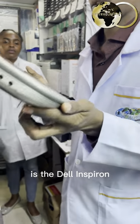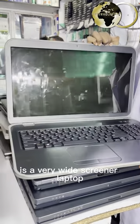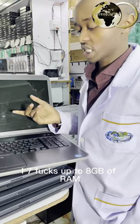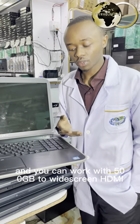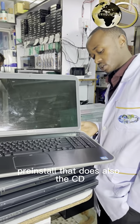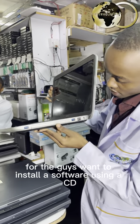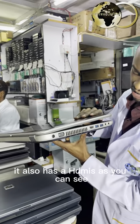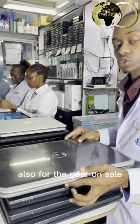We also have the Dell Inspiron — this is the heavy duty laptop. This Dell Inspiron is a very wide-screen laptop. It's Core i7, packs up to 8GB of RAM but you can increase it up to 16GB if you want, and you can work with 500GB storage. Wide screen, HDMI pre-installed. It also has a CD drive for installing software, HDMI as you can see, and VGA ports — everything is included. Also on the clearance sale.